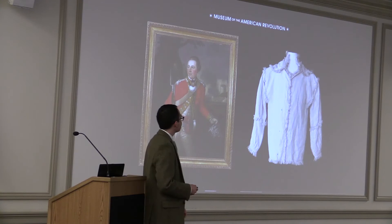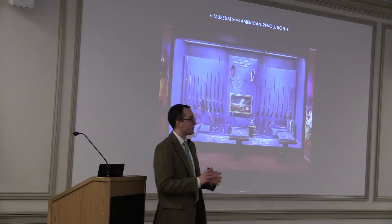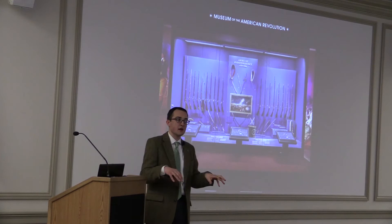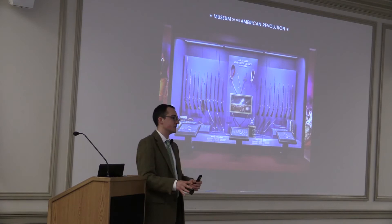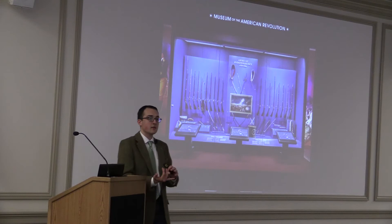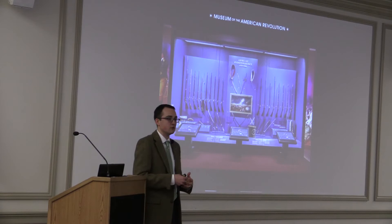We have a fantastic Arms of Independence display giving a cross-section of weapons carried by American soldiers at the beginning and end of the war. Below the objects are three touchscreens allowing you to explore each object in detail with high-resolution photography. You can manipulate the photograph, zoom in on details, and we've called out different features of the firearms so you can understand the person who carried that arm, their story, the significance of the symbols on the guns, what they mean to the person who carried them and in a broader historical sense.